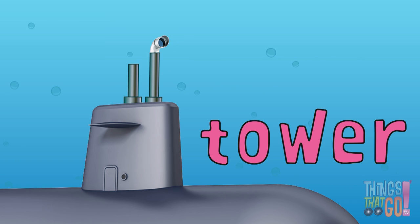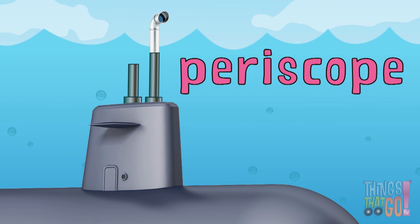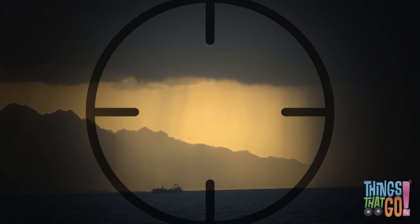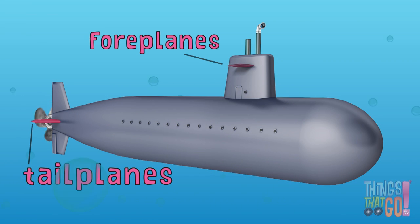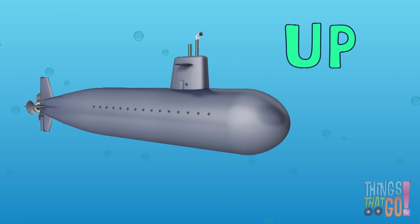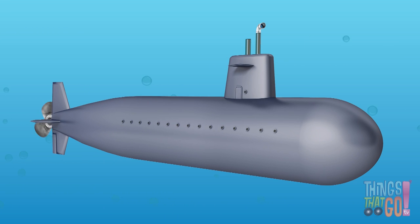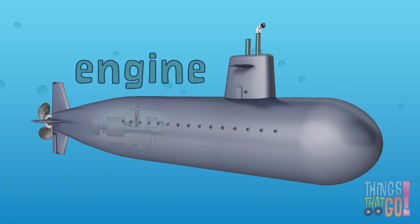Submarines generally have a tower — this holds the periscope, which the captain can use to see above the water. Isn't that clever? Submarines also have foreplanes and tailplanes for steering, tanks which can be used to make the sub go up and down, and a propeller to propel the submarine forward, powered by an engine.